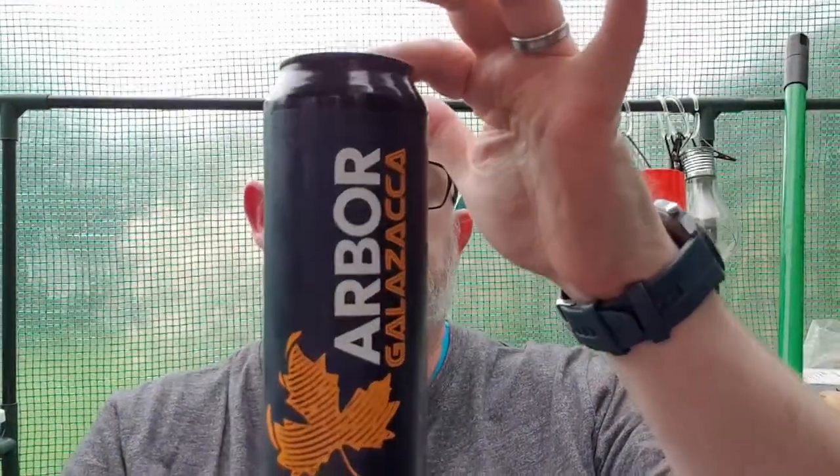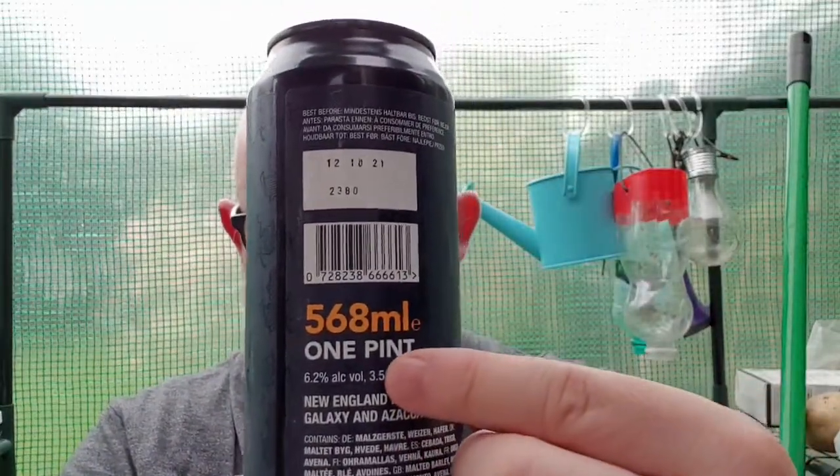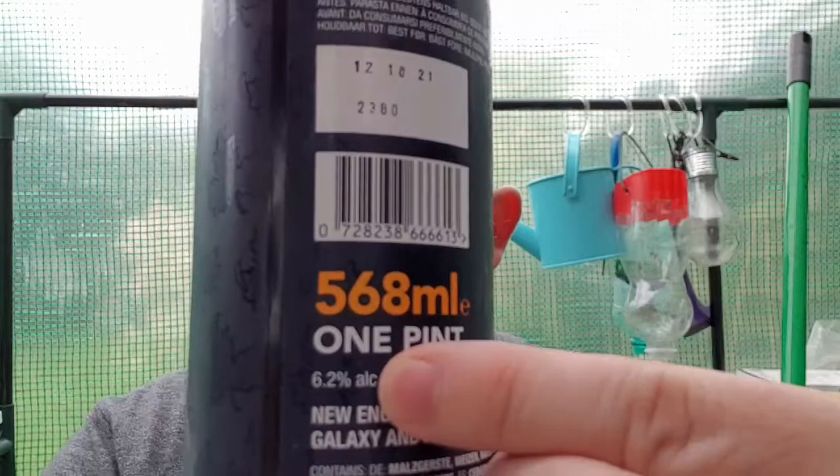This is a New England IPA, weighing in at 6.2% ABV. It's brewed with Galaxy and Zaka hops, and obviously that's where they got the name from — Galazaca. Just a merge of the two.